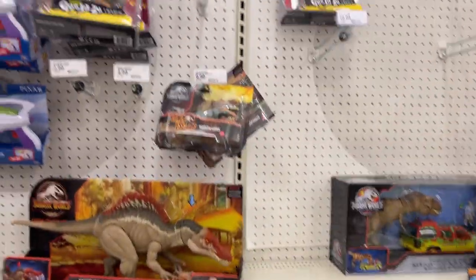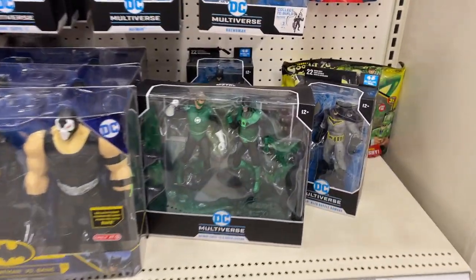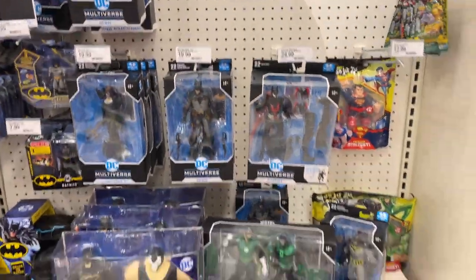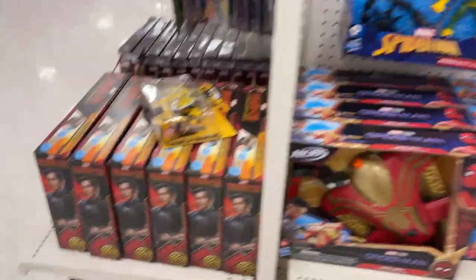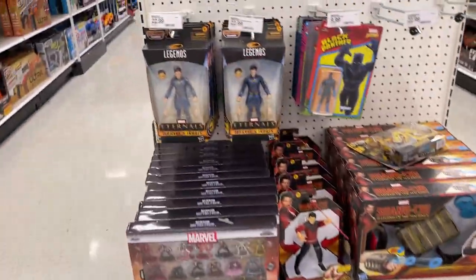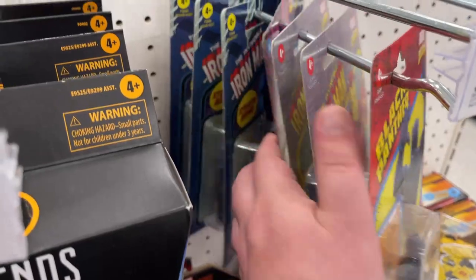Got some dinos, and we've got Steppenwolf, Batwoman, little drowned Batman, Shazam, and Wonder Woman — all kinds of Spider-Man stuff. Got some Shang-Chi stuff, some Eternals three-and-three-quarter inch Marvel — got that stealth armor, man.